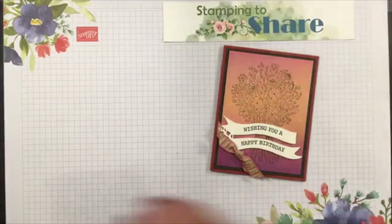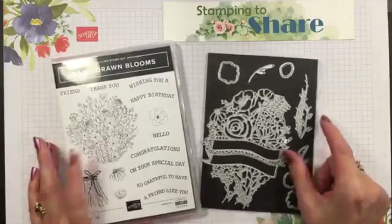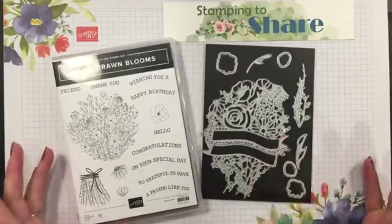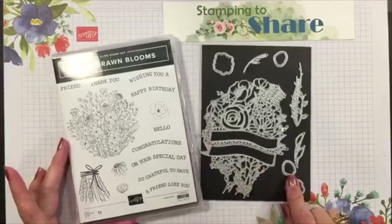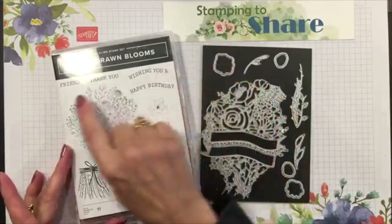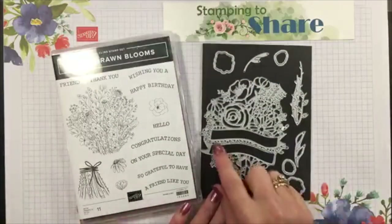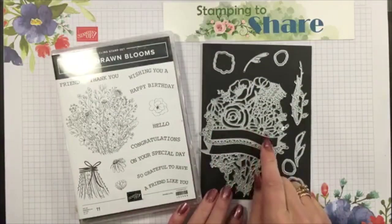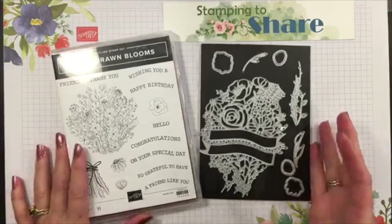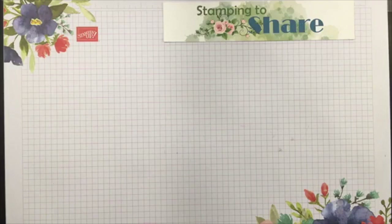The stamp set is called Hand-Drawn Blooms and it can be purchased as a bundle, so you get the beautiful dies that come with it. You might notice there are a lot of sentiments and they all have a bit of a curve to them - that's so they can fit into the die perfectly. You'll be seeing how I do that in just a minute.